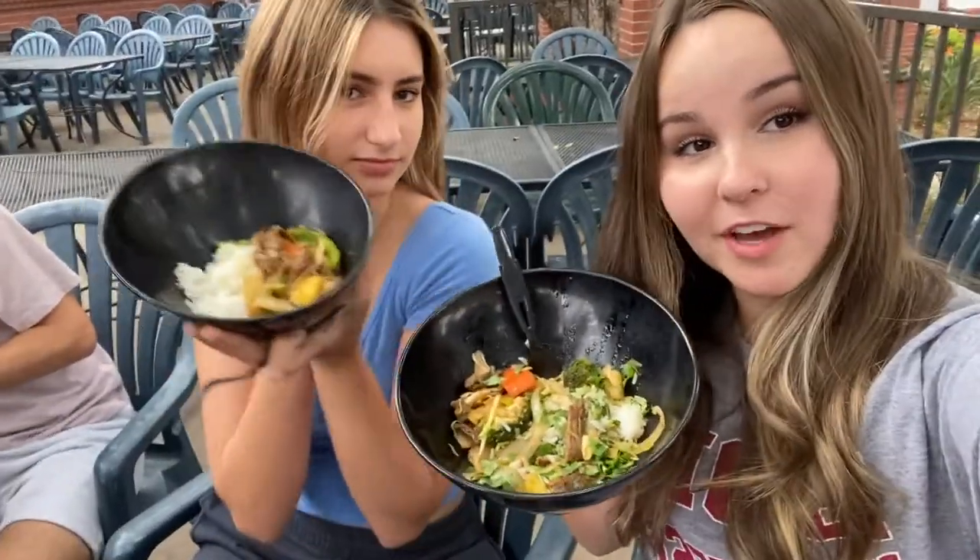We are currently at the caf. We both got the stir-fry, and here are the rest of the people and what they got. We just got Common Grounds — I got an iced chai with vanilla, I got an iced chai bomb, and I did not get anything.